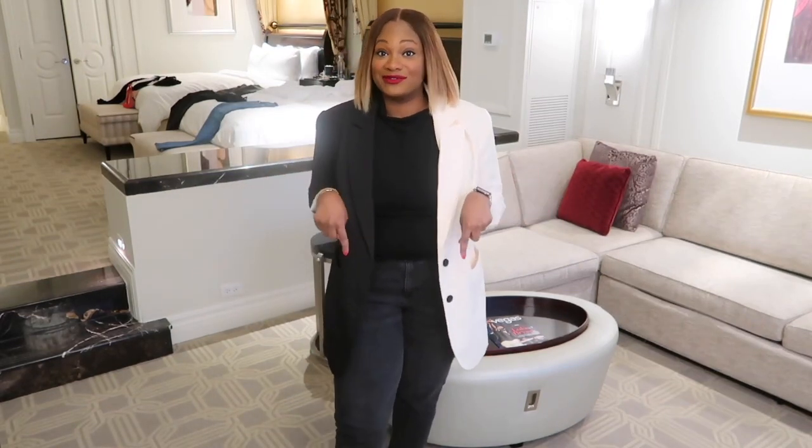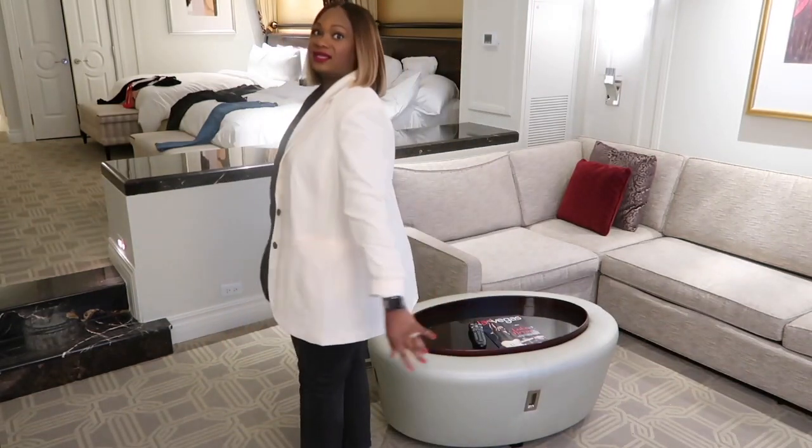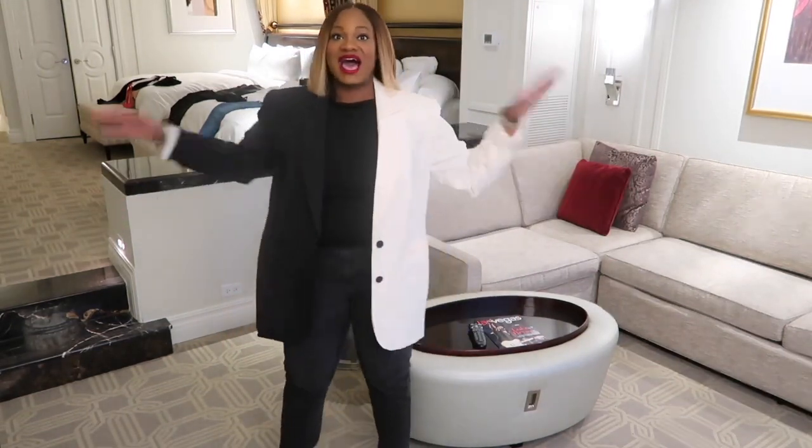The reason why I do have on loafers, just for FYI, is because I'm going to be doing a lot of walking. But I love this blazer — super oversized but very, very, very cute.